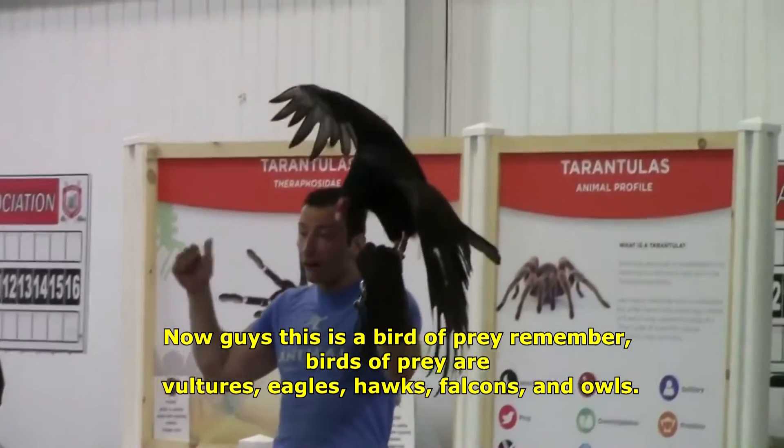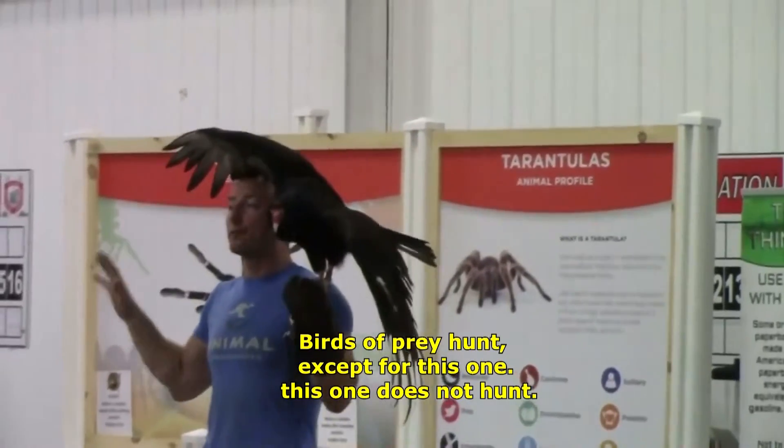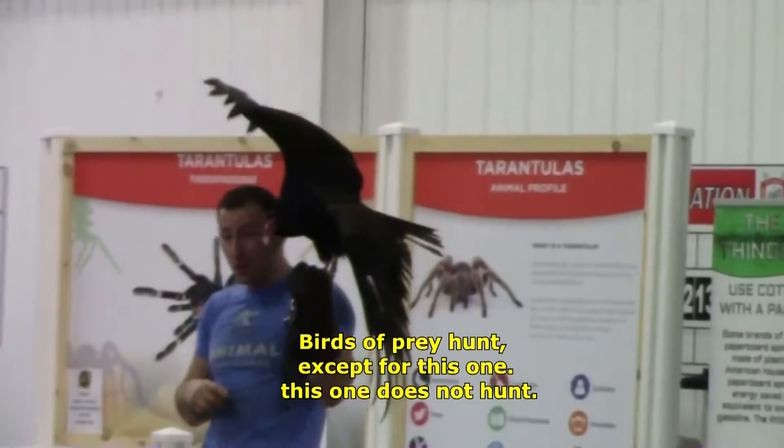But remember, birds of prey are vultures, eagles, hawks, falcons, and owls. Birds of prey hunt, except for this one. This one does not hunt.